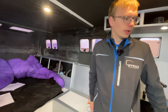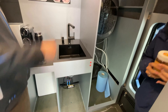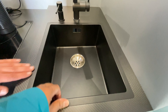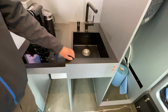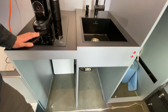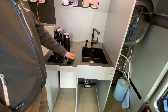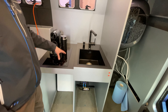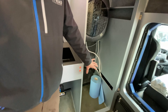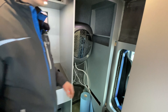Behind us is the kitchen area — there's a fridge, a sink, an induction cooktop with a flip-up part that acts as a work surface or protection to the seating area, drawers underneath, and a washer/dryer combination.